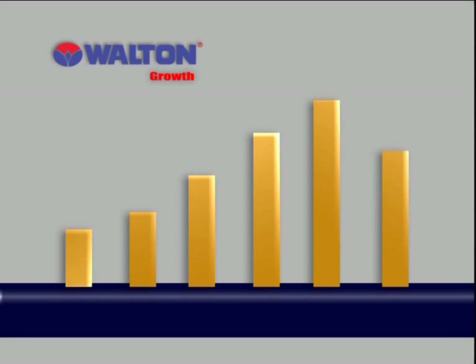From the very beginning, Walton has been maintaining higher production growth and is also contributing to improving the GDP of Bangladesh.